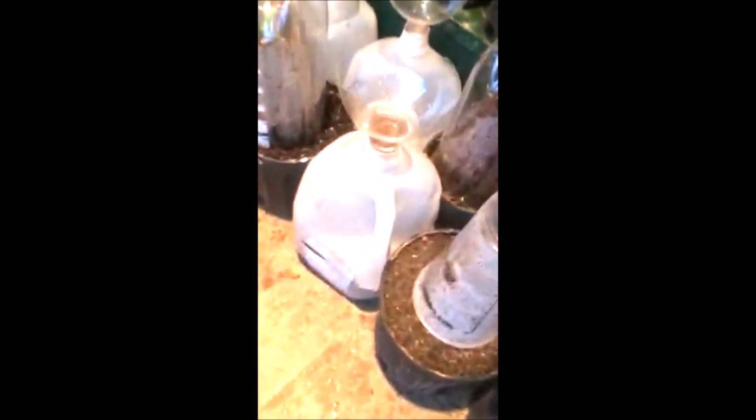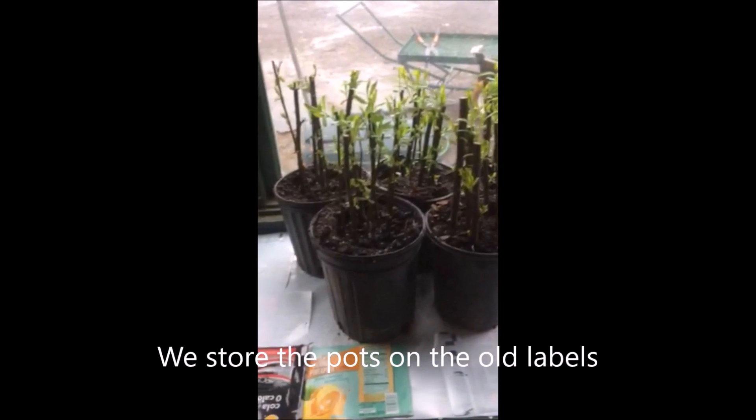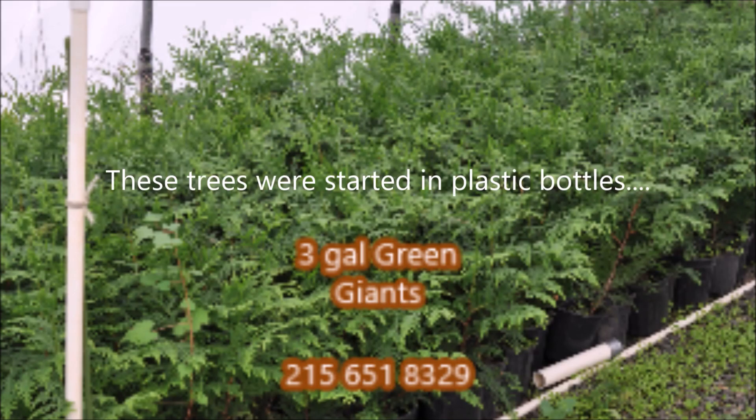You can stop in at Highland Hill Farm and see how we grow our trees — there are no secrets here. If you come to Highland Hill Farm, we will take you around and show you all the different things that we do here. You can call us at 215-651-8329 and arrange to see some of our tree operations.